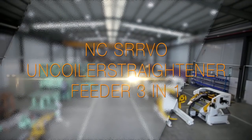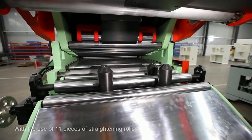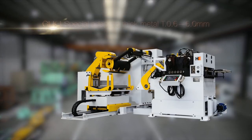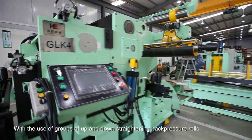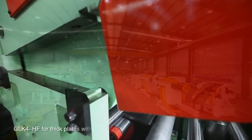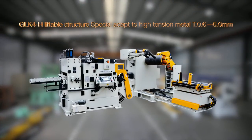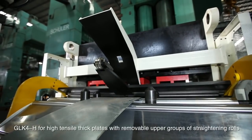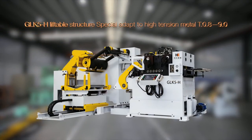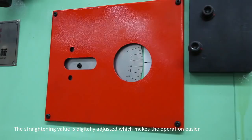The 3-in-1 servo decoiler, straightener and feeder series includes: GLK-2 for medium thin plates, with 11 pieces of straightening rolls for improved straightening capacity. GLK-3 for thick and moderately thick plates. GLK-4 for thick plates, using groups of up and down straightening back pressure rolls to effectively relieve stress. GLK-4-HF for thick plates with removable upper groups of straightening rolls, making cleaning easier. GLK-4-H for high tensile thick plates with removable upper groups of straightening rolls and high straightening capacity.